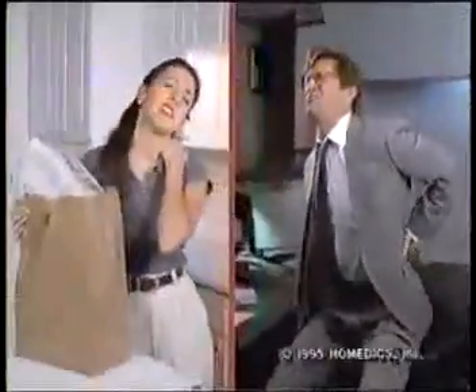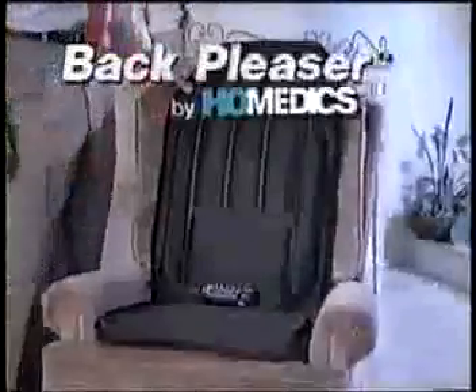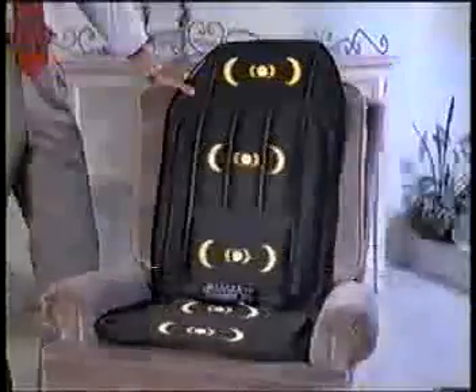Aches and pains acting up again? Wouldn't you love to experience a luxurious full-body massage? Well, imagine five sets of massaging hands relaxing every muscle in your body. Now open your eyes and enjoy Back Pleaser by Homedics with five massaging motors for the ultimate relaxation experience.